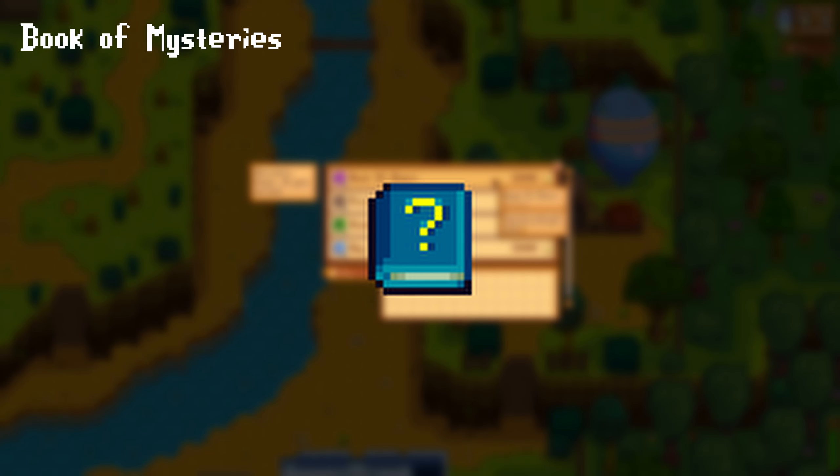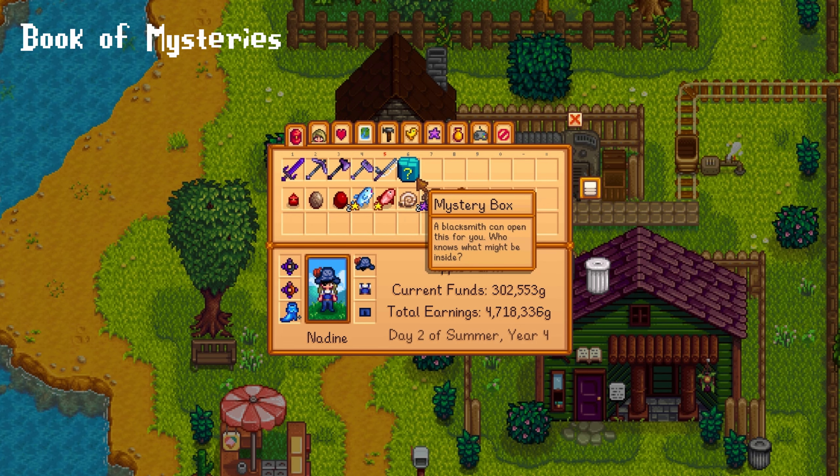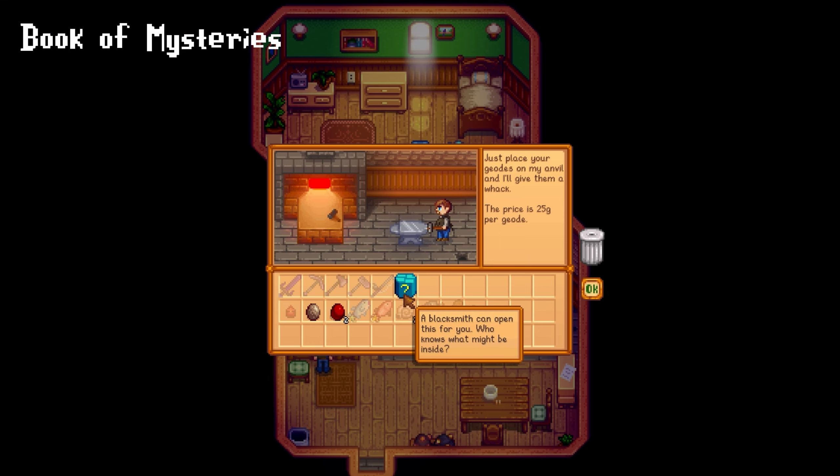The Book of Mysteries can only be found in mystery or golden mystery boxes and permanently increases your chance of finding mystery boxes. This is probably one of the rarest, if not the rarest, book in the entire game. Mystery boxes on their own are quite rare already, so it would be interesting to know what the actual chances of finding this are.